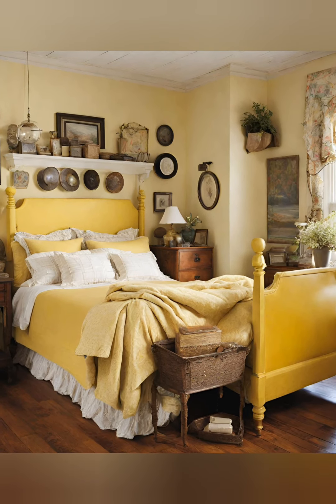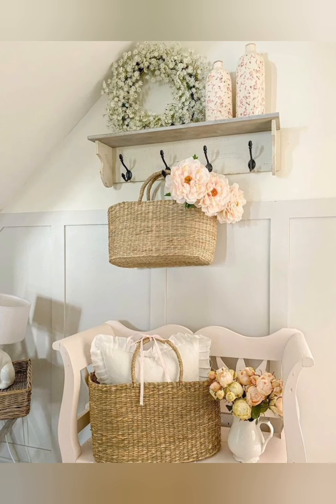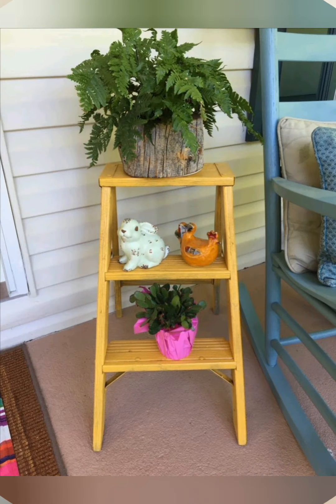Number five: farmhouse furniture. Choose furniture with a farmhouse aesthetic like a farmhouse dining table or a farmhouse style dresser. Look for pieces with simple lines and sturdy, functional design.